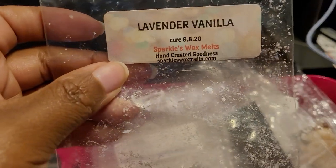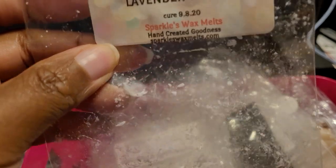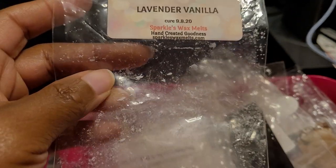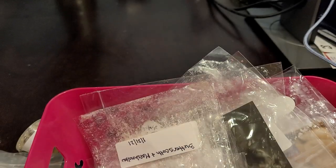This one is Sparkles Wax Melts — Lavender Vanilla. This is a definite repurchase. It was so strong — nine or ten out of ten — very relaxing, very soothing, a beautiful nighttime blend. I would definitely repurchase that.